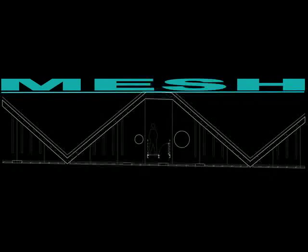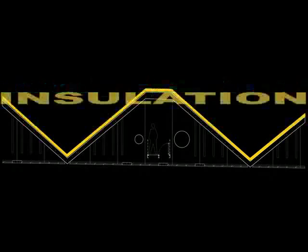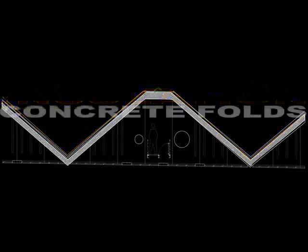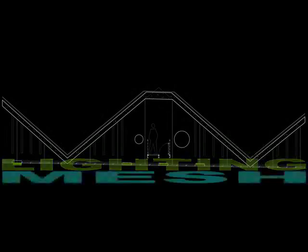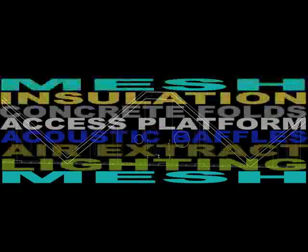Going through the different layers of the roof — it's called the Mesh Mesh Sandwich. The mesh takes the first hit from solar radiation; we use winds to brush the heat from under the mesh away. The next layer insulates the roof to prevent heat transmission. The concrete folds span the full gallery and create spaces for different services. Then the access platform accesses all services and drainage structures. The acoustic baffles behind the mesh absorb sound given the nature of the large spaces. The air extract and smoke extract are incorporated, the lighting system is integrated, the drainage system is integrated — followed by a mesh to create the Mesh Mesh Sandwich. All of this forms this fat roof that protects the space inside.